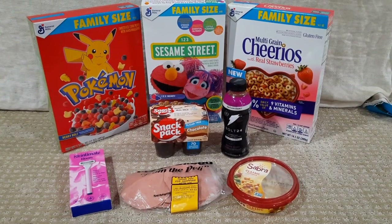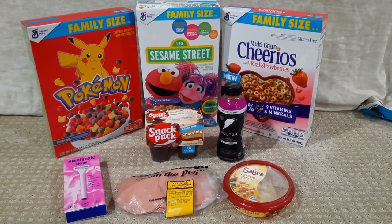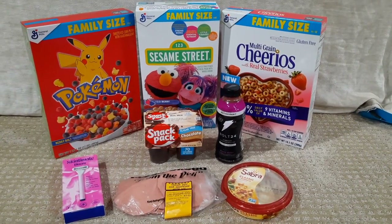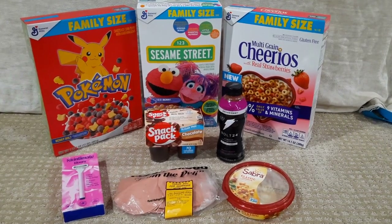If you want to see more of these hauls, please give me a great big thumbs up and let me know in the comments what your favorite deal is or if you've done any of these deals yourself. Have a wonderful week and I will be back with you at a later date — bye guys!